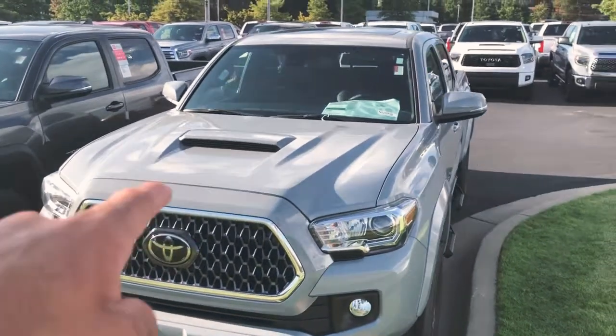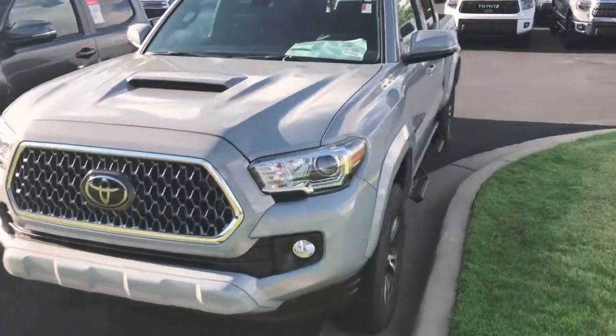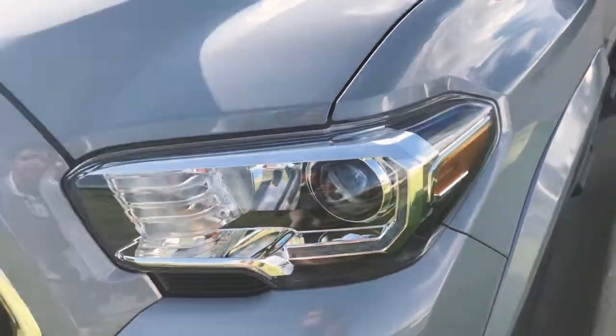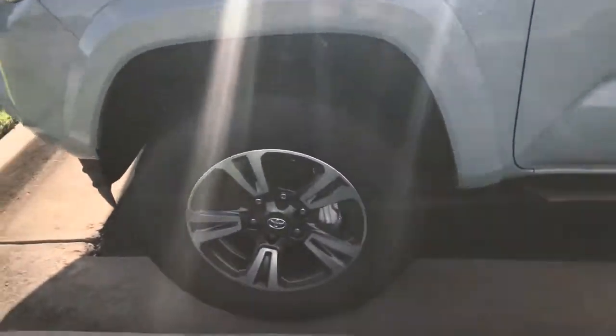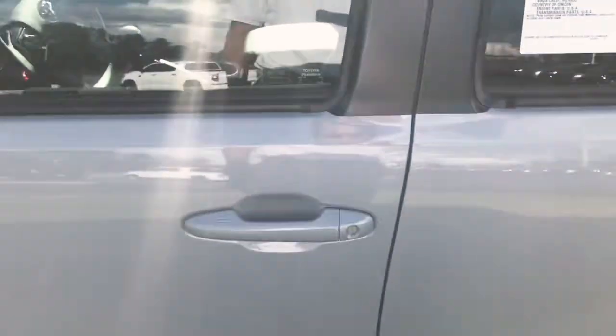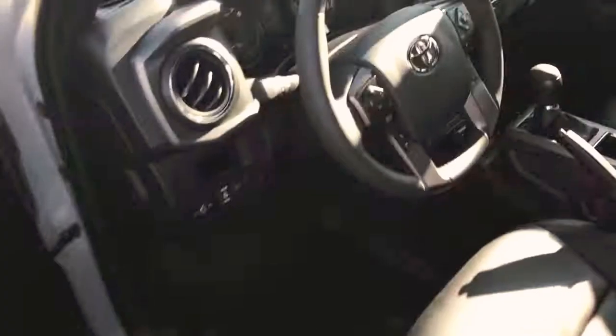The Sport's going to give you the cowl induction hood up here, makes it a little sporty, a little meaner. Of course you've got your fog lights, we're going to have LED strips that run in these headlights, projector beams. It's going to give you the 17-inch alloy wheels, Predator step bars. It's push button and keyless entry so whenever you walk up, put your hand in there and that unlocks the door — pretty cool.